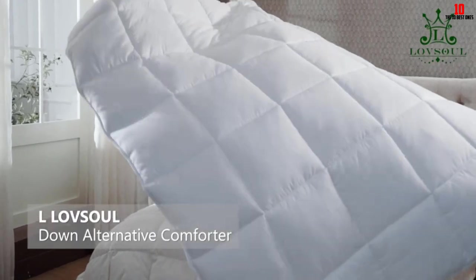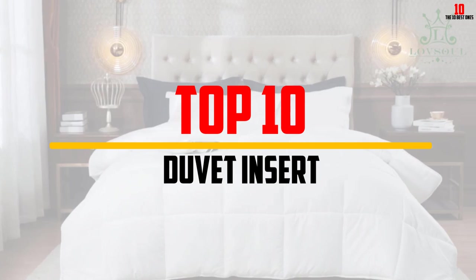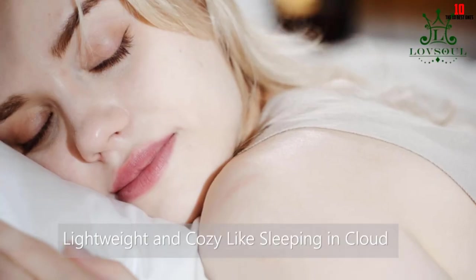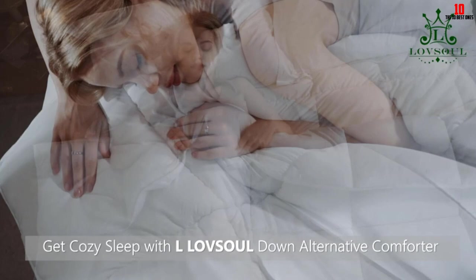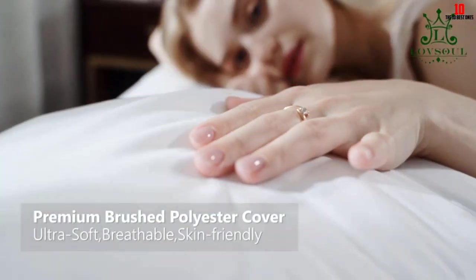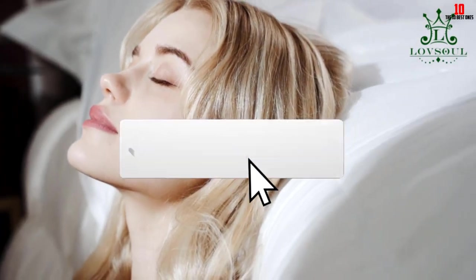In this video we're going to be checking out the top 10 best duvet inserts available on the market for their true quality. This list is based on personal opinion and hours of research, ranked by popularity, quality, price, durability, and user opinions. For updated pricing, check out the description below, and make sure to subscribe for more reviews.